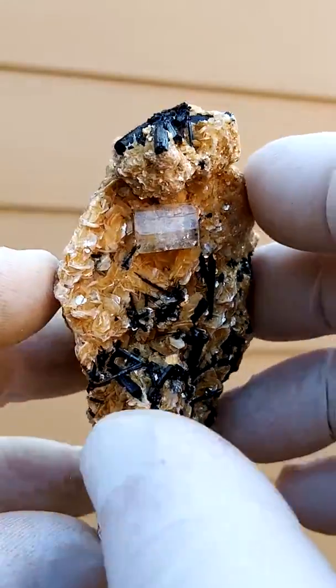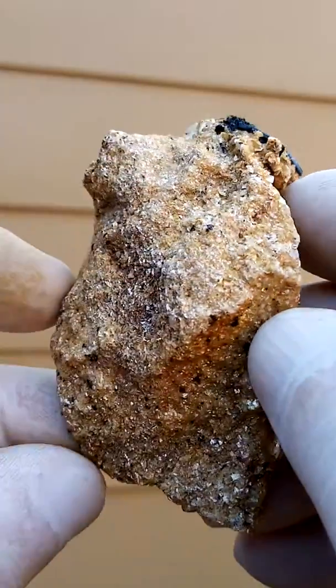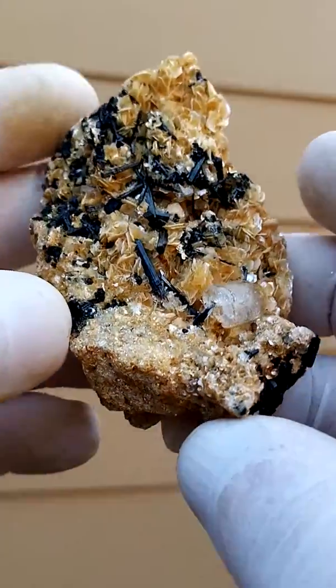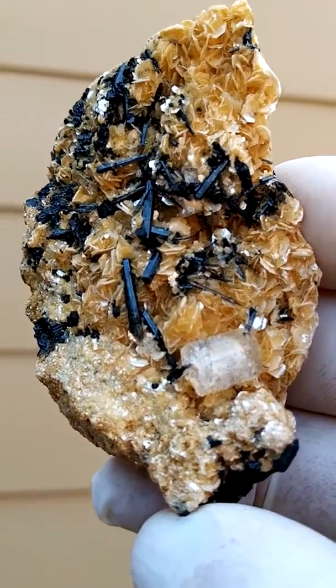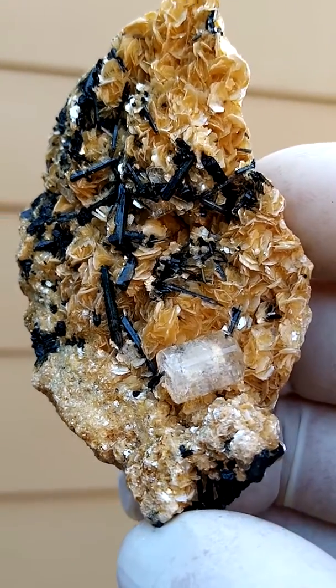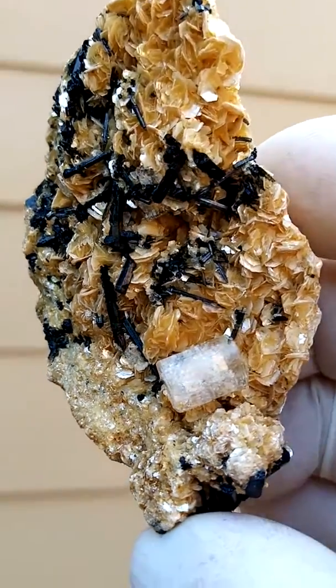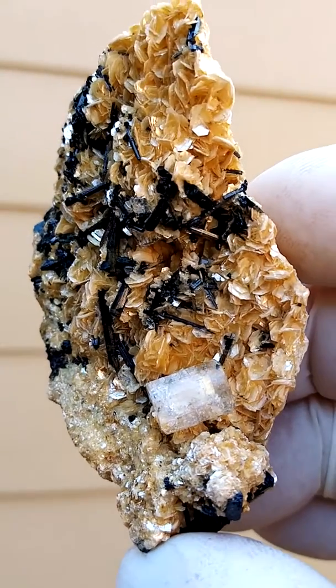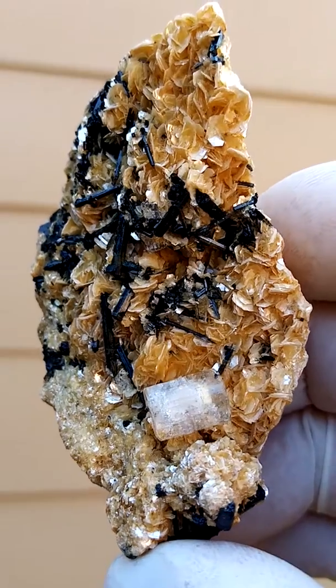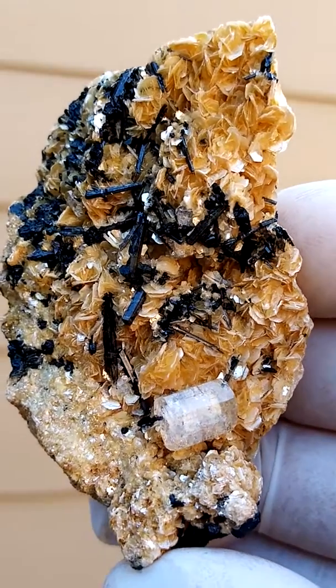And then here we have a solid muscovite matrix. Possibly underneath you would have feldspar holding the whole lot together. I am just going to zoom in once again so you could have a better look at the terminations of that little goshenite at the bottom. And of course if you look carefully you will see the different colors of the tourmaline crystals on here.